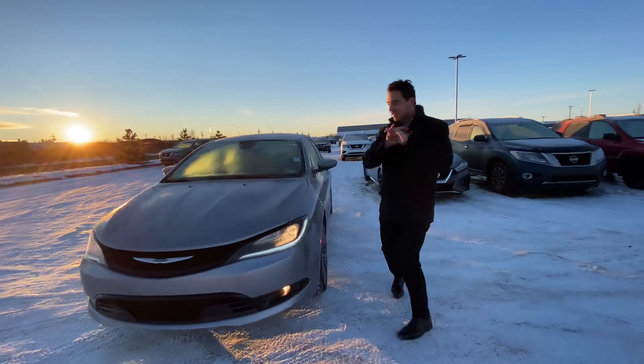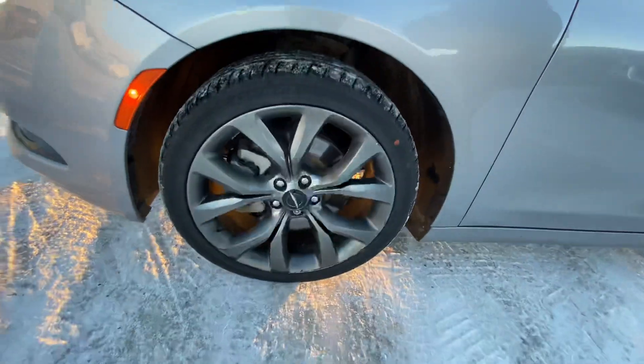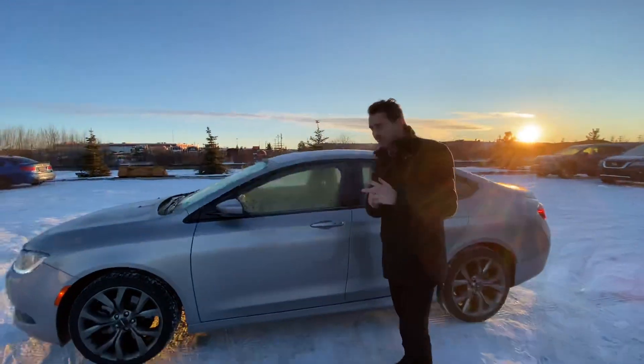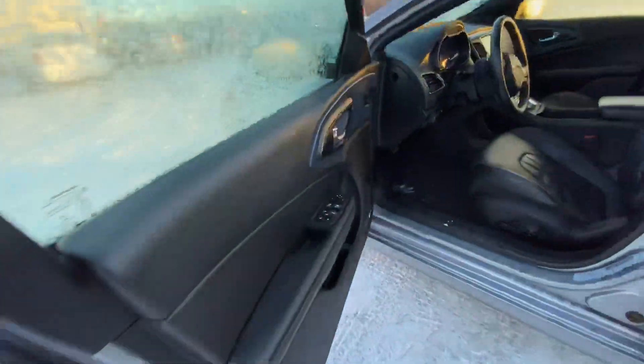Tons of power for passing and merging on the highway. On the side here you've got those beautiful dark chrome rims with practically brand new all-season tires, and intelligent keyless entry on the side.